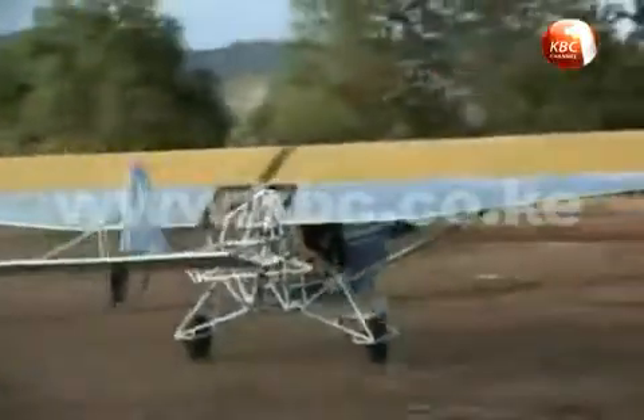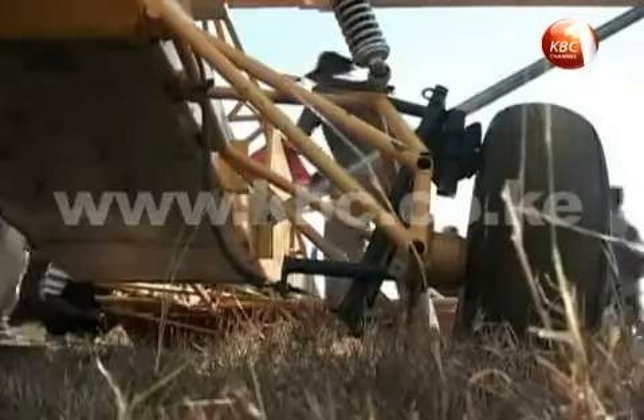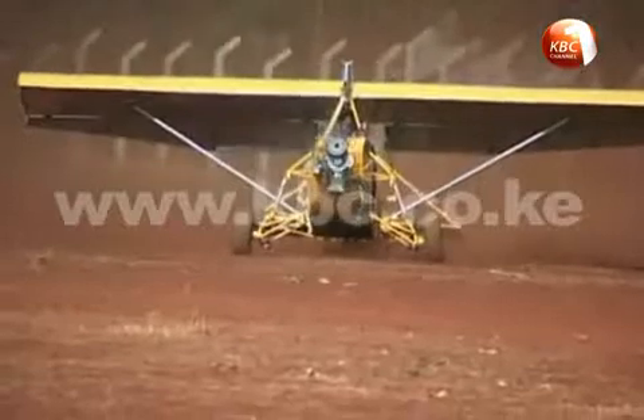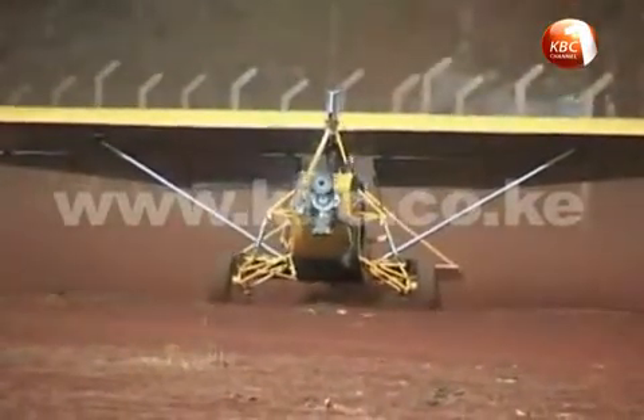Nonetheless, the IT professional says he is not giving up on his ventures, as he has seen positive improvements. He notes that the last trial in 2010 involved an aircraft that was too heavy, weighing 500 kilograms.